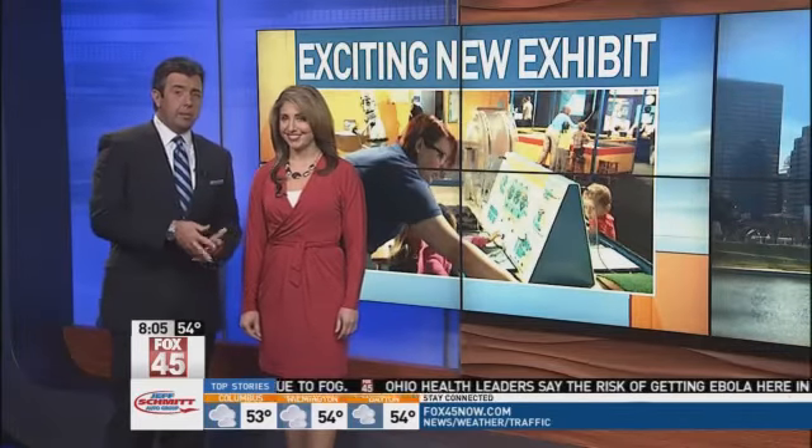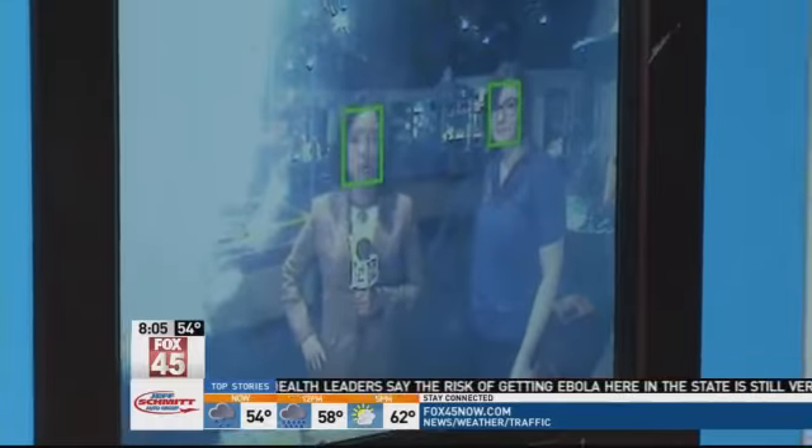A new exhibit offering dozens of hands-on stations — Rhonda Moore has been checking some of them out. She's at the Boonshoff Museum. Right now we're at the station called Making Faces, and I'm trying to see if the computer will actually recognize my face.